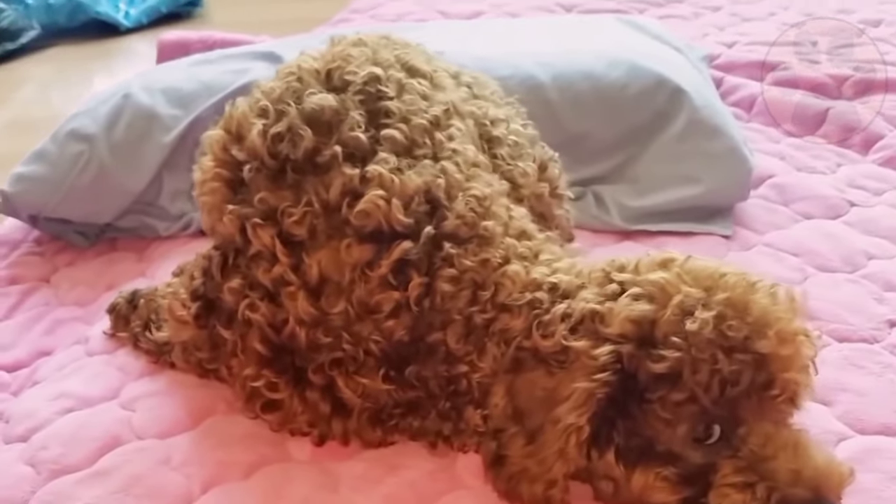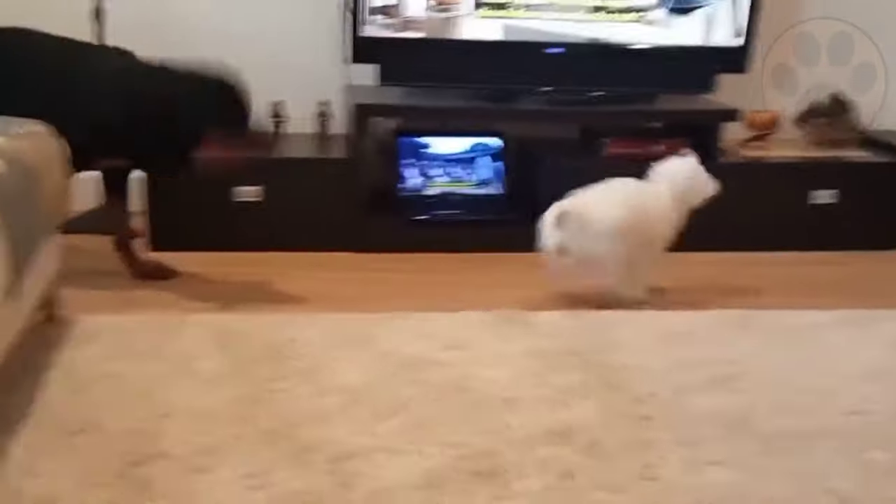Training a poodle means more than having him or her come to you when you call. There are certain steps you need to follow when training a poodle, so let's start with what you need to begin.